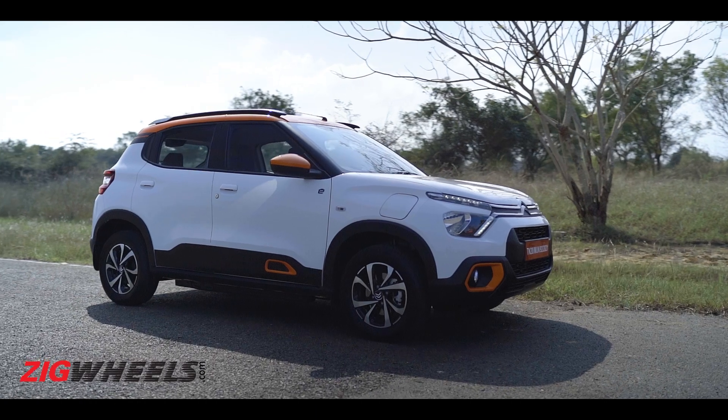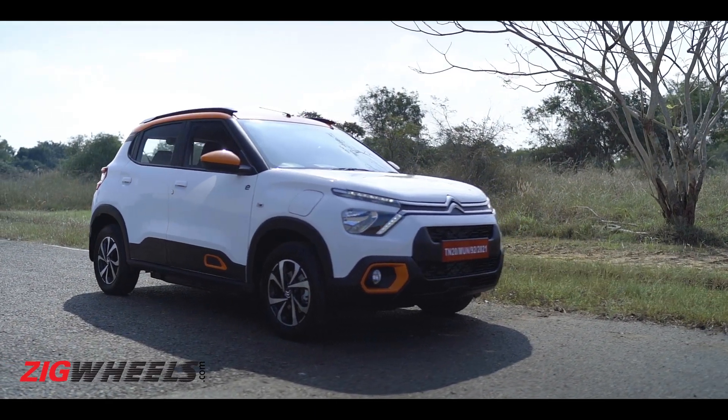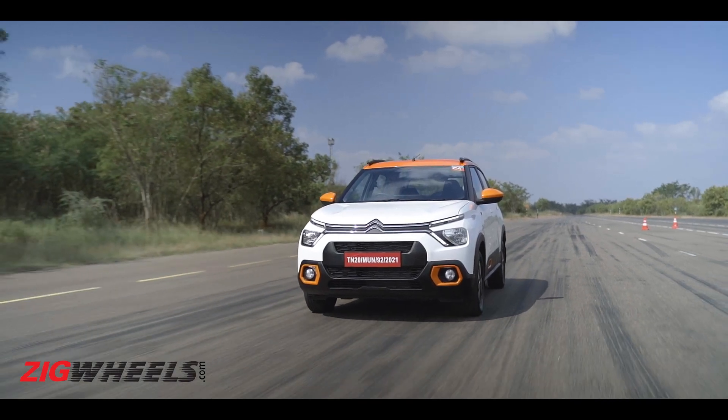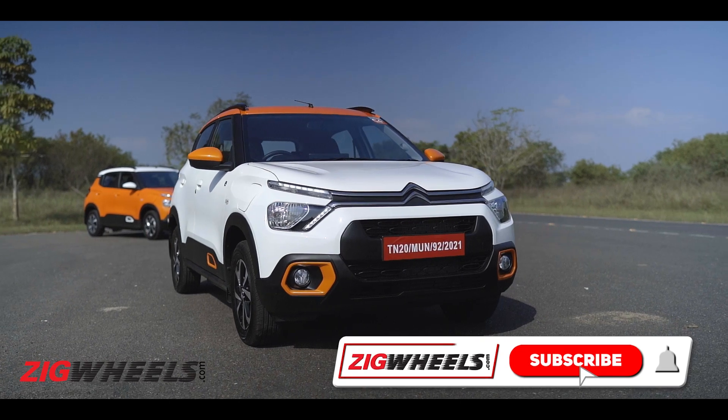So does this familiar yet different French formula make sense to you? Would you like to see the EC3 go through Zigwheels' special drive-to-death test? If yes, give us a 'hell yes' in the comments section.